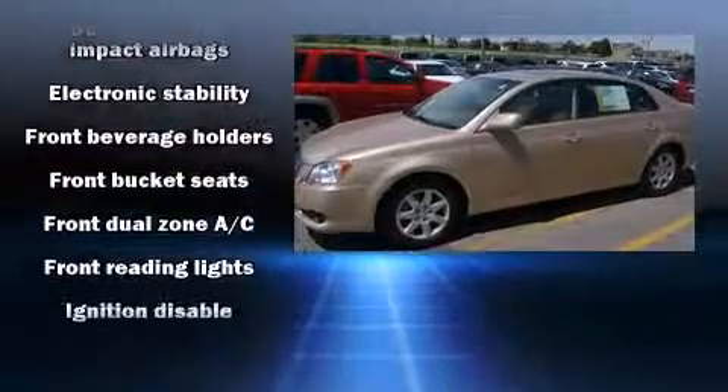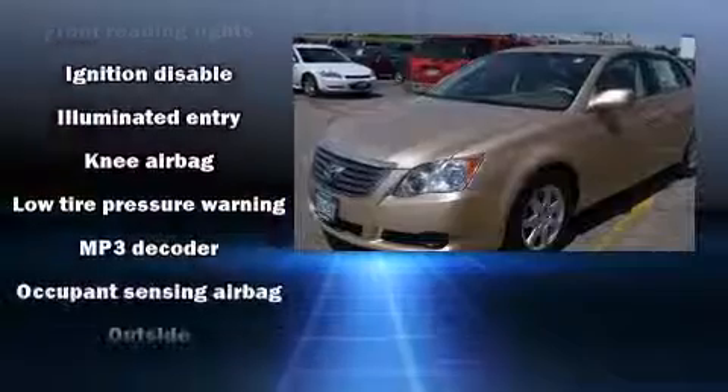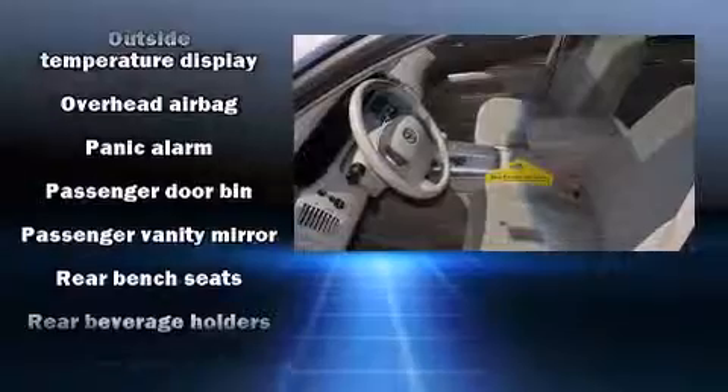Toyota ensures the safety and security of its passengers with equipment such as dual front impact airbags, front and side impact airbags, traction control, anti-whiplash front head restraints, and four-wheel disc brakes with ABS.